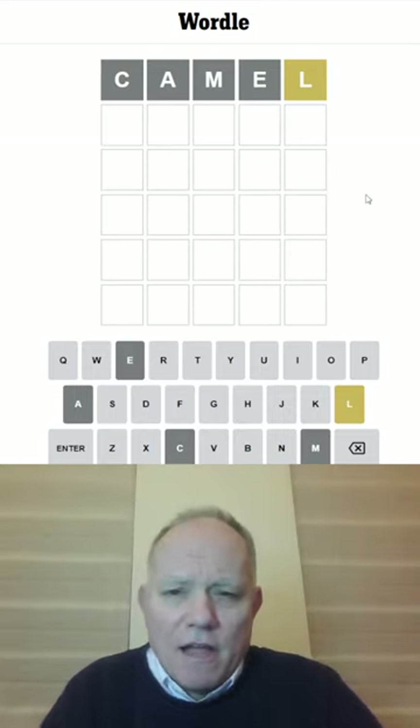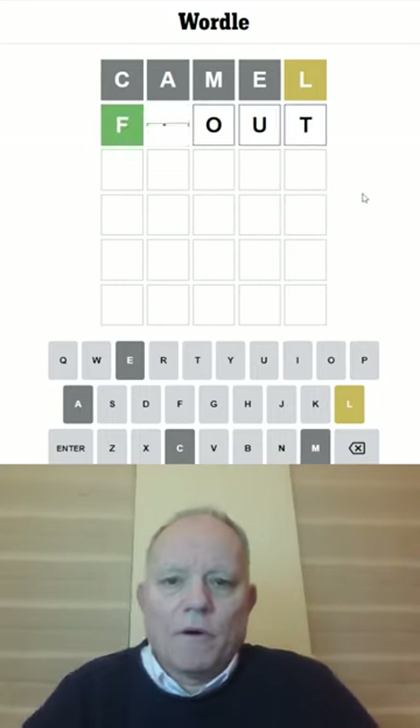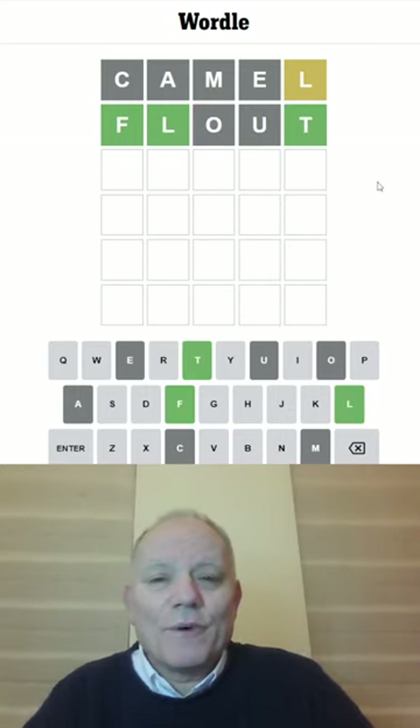Let's try FLOUT to get a couple more vowels in. And FL and T have all worked.